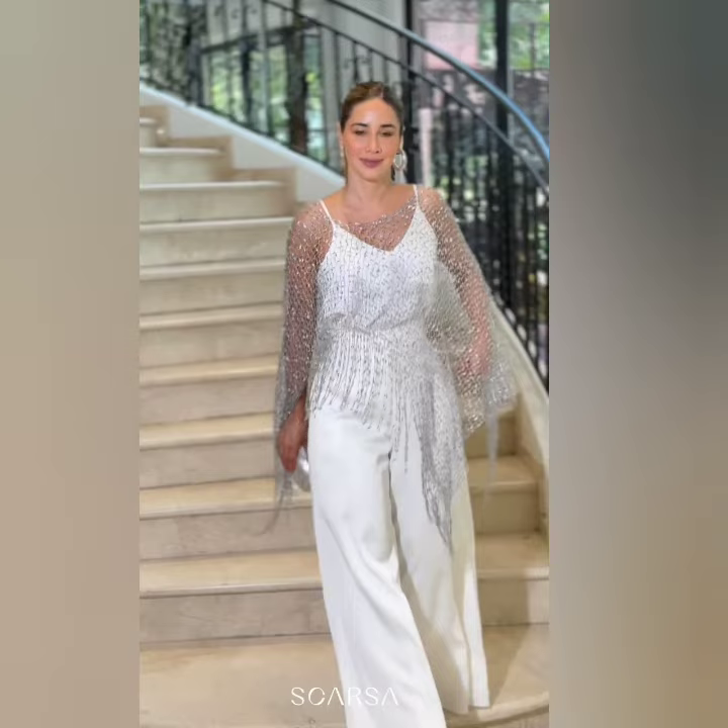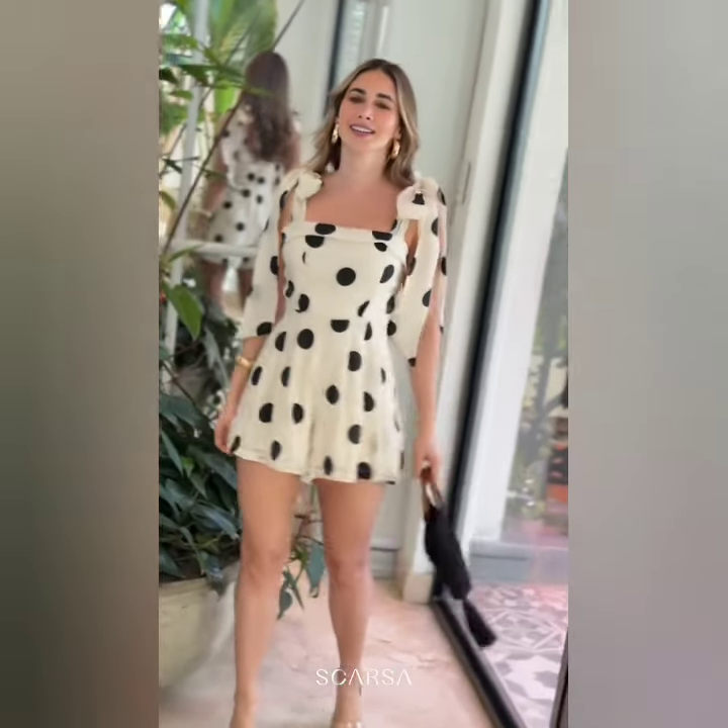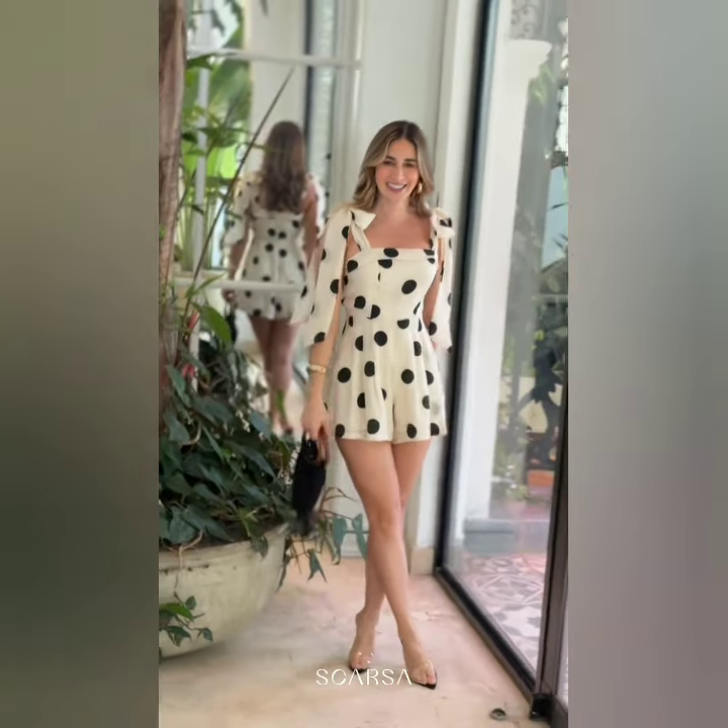Outfits are for ages 50, 60, 70 plus. These are for girls and ladies — you can wear these clothes with ease.